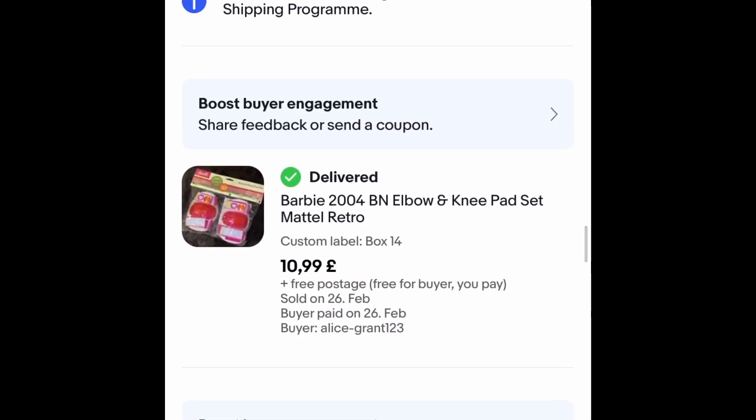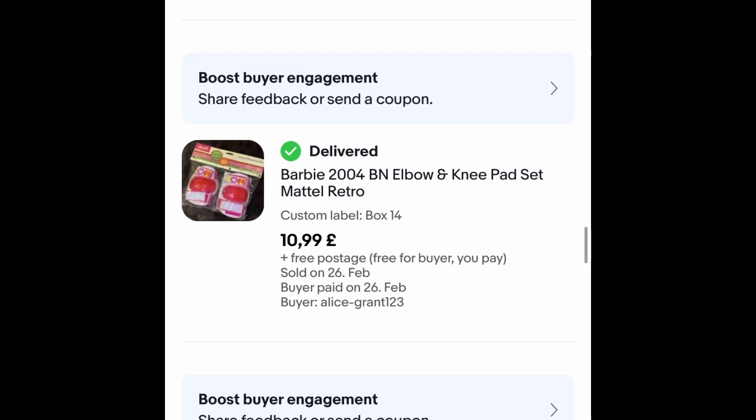These I bought for a pound — I got them for nostalgia reasons really, my daughter had the same ones when she was little. They're Barbie 2004 elbow and knee pads and they went for £10.99 outright free postage, within the week — a really quick sale.